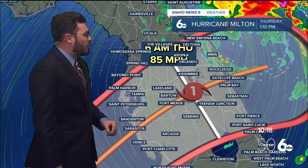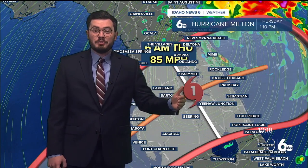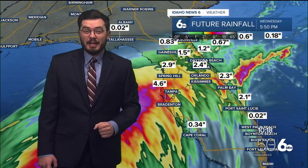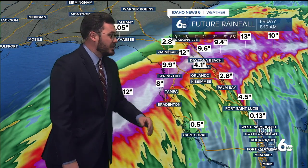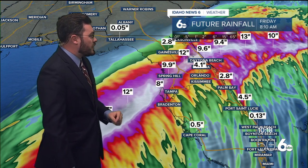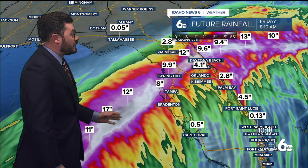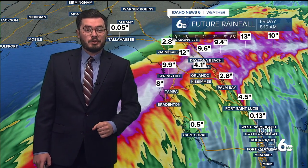85 mile per hour winds into the morning time of Thursday. We're going to be paying attention to this in the afternoon heading into tomorrow. Make sure to stay here for Idaho News 6 — Scott Dorval will have updates on that. On top of the wind and other things going on, the rain is going to be a huge impact. You can see near Spring Hill close to 10 inches, 12 inches of rain. Daytona Beach sitting at 9.6 inches. This hurricane is going to be bringing in tons of wind and rain. We'll be following it as closely as we can.